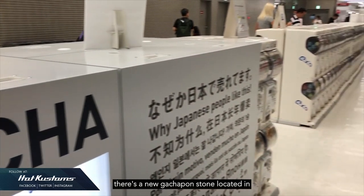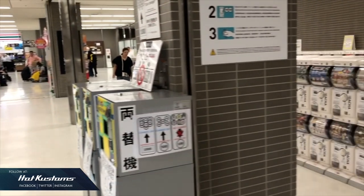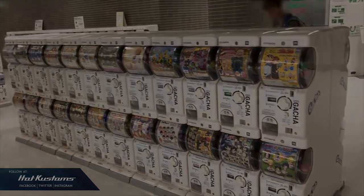Apart from Narita, there's a new gachapon store located in Sunshine City in Ikebukuro, which is the largest in the world, so be sure to pay a visit.